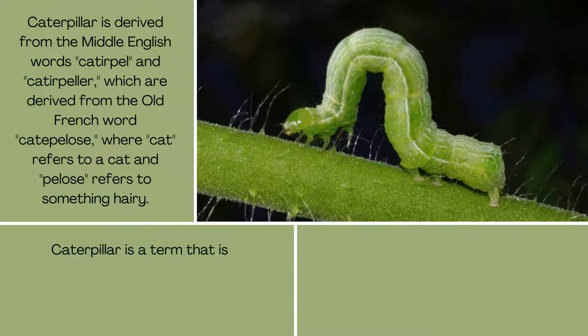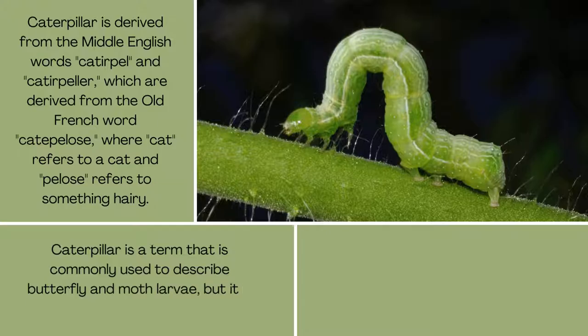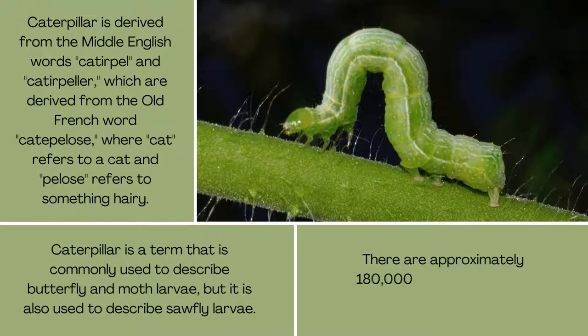Caterpillar is a term commonly used to describe butterfly and moth larvae, but it is also used to describe sawfly larvae. There are approximately 180,000 different kinds of caterpillars.